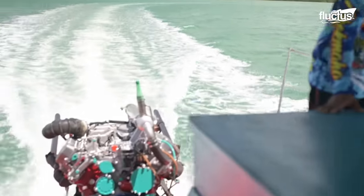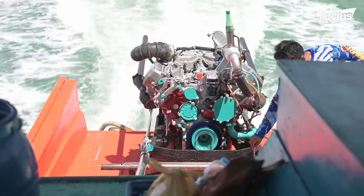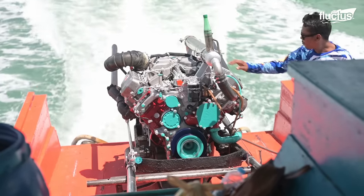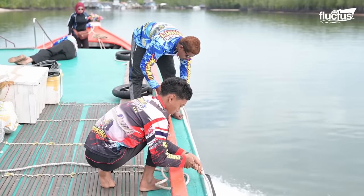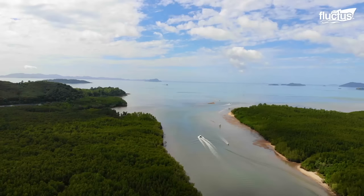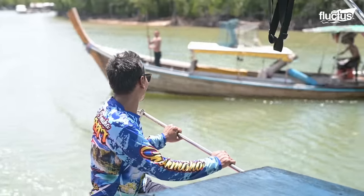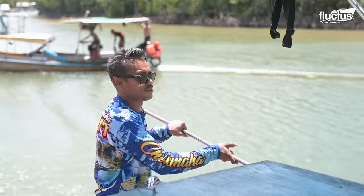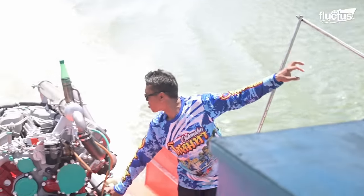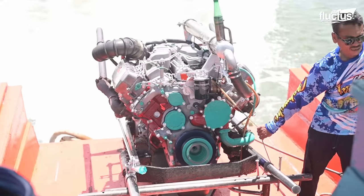Despite their age, these diesel engines have somehow managed to maintain most of their original stamina, with the aggressive, deep-throaty sound still very much intact. With heavy capacities ranging from 500 to about 800 horsepower, the old V8 engines still exert impressive pulling power.